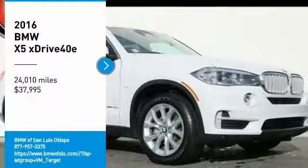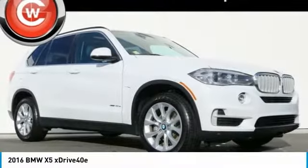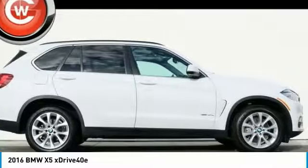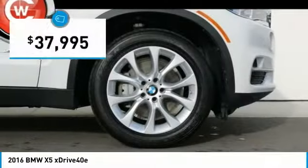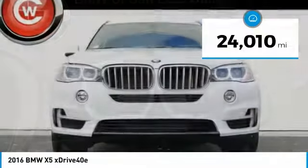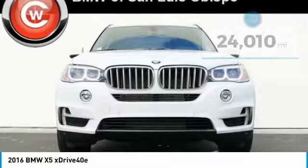Take a ride in the 2016 X5. The BMW X5 is an award-winning performance, space, and efficiency vehicle and is priced below $40,000. This vehicle has less than 25,000 miles. Here are some of this vehicle's great options.